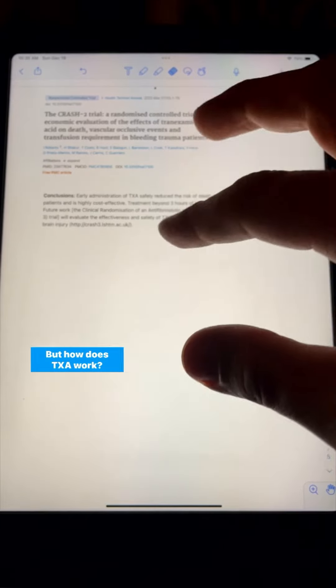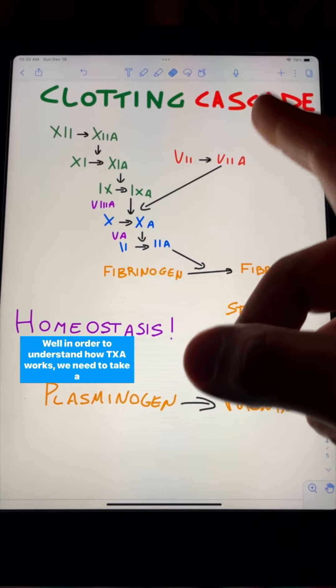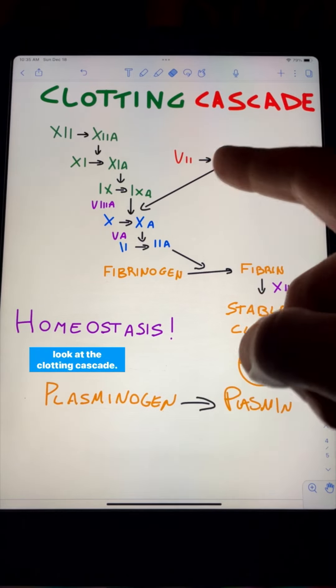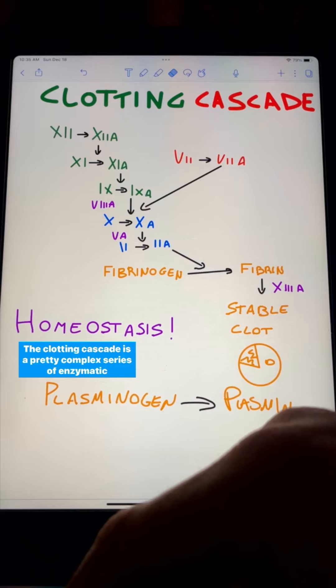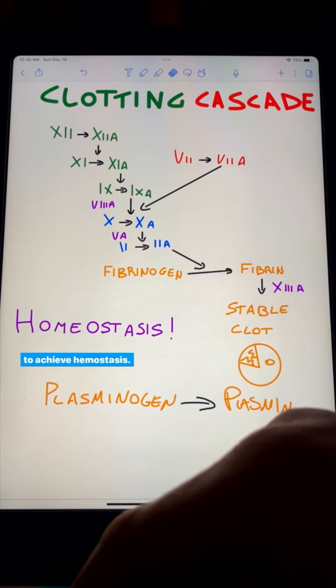But how does TXA work? Well, in order to understand how TXA works, we need to take a look at the clotting cascade. The clotting cascade is a pretty complex series of enzymatic and chemical reactions that happen within our body in order to achieve hemostasis — basically, blood clots.